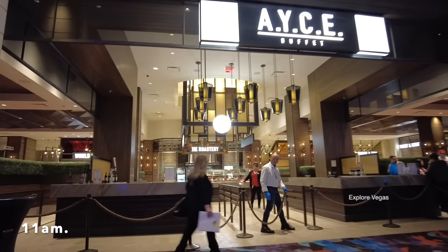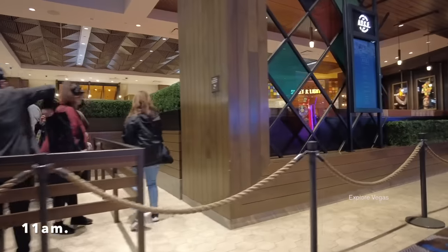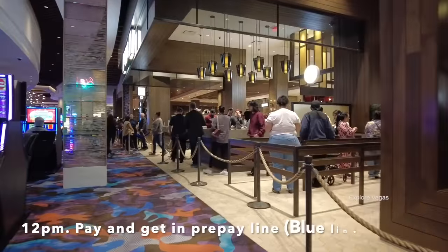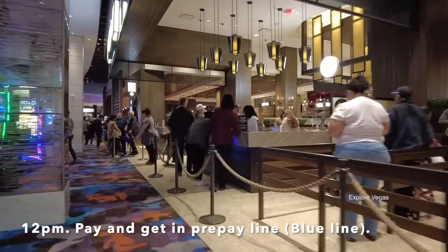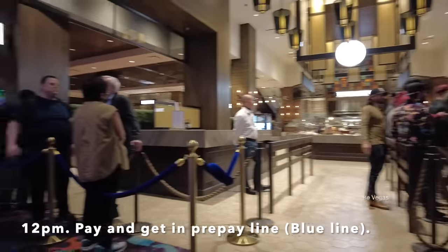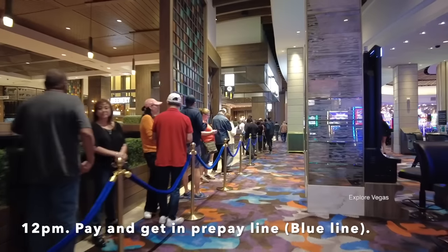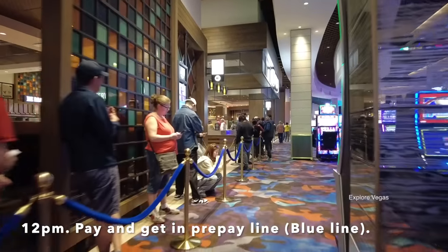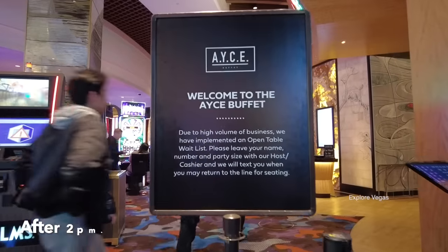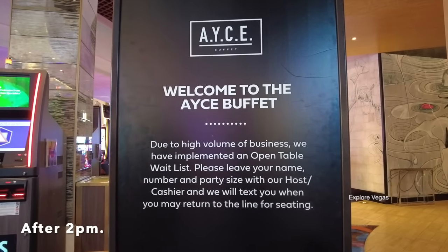Now a little bit about the line and wait times. We arrived at the Palms at 11 a.m. and found there were already 12 people in line. At 12 p.m. they began allowing folks to prepay for the 2 p.m. seating. Then you may either wait in the prepaid line or come back at 2 and get in the prepaid line. You may find the prepaid line is pretty long at 2 o'clock though. Either way, have your receipt ready to show the hostess for entry. If you are not one of the lucky ones to make the first seating at 2 p.m., the process changes a bit.